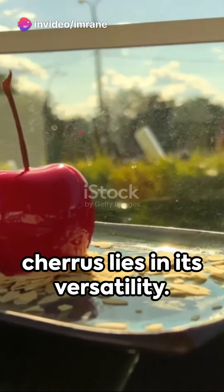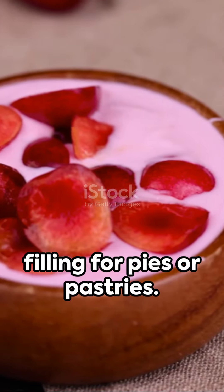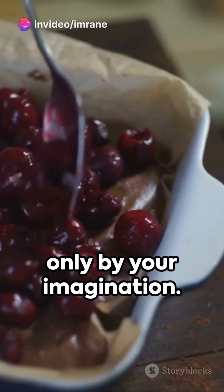The beauty of cherries lies in its versatility. Serve it as a dessert, spread it on toast, or use it as a filling for pies or pastries. The possibilities are endless, limited only by your imagination.